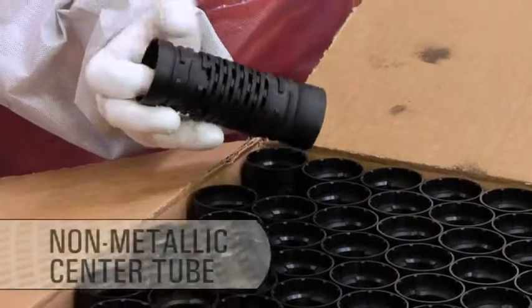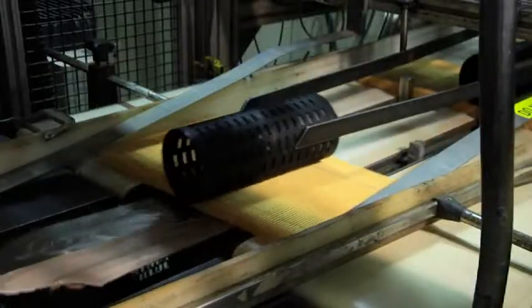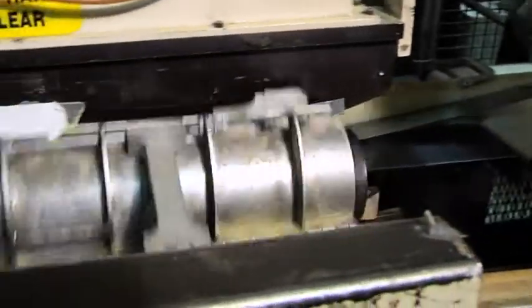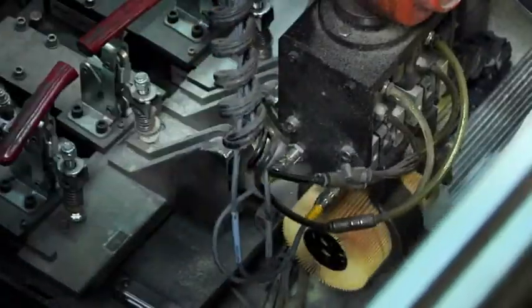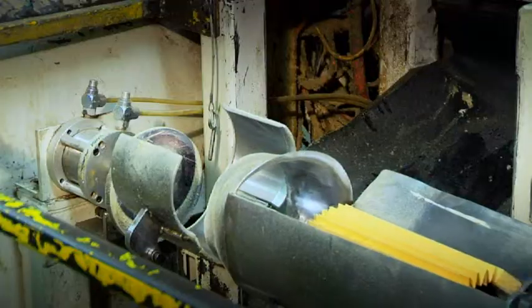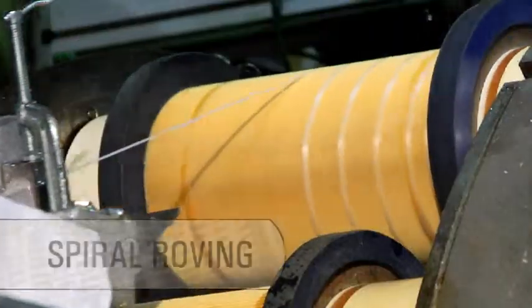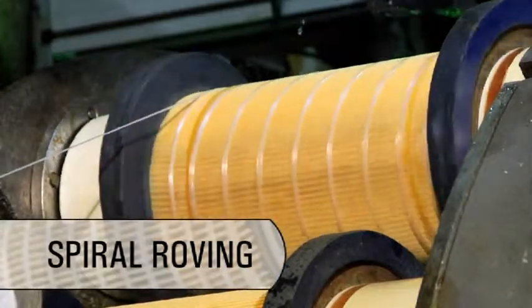CAT filters are made with a non-metallic center tube to eliminate the possibility of metal shavings being built into the filter. The nylon-reinforced center tube is also 30% stronger than metal tubes. Good filters trap and hold contaminants. CAT filters use spiral roving to keep pleats in place.